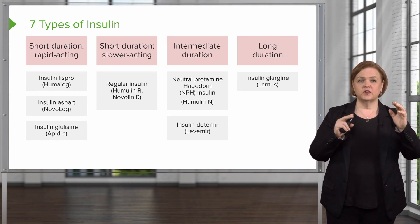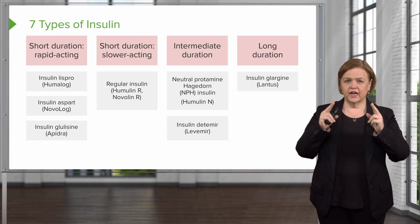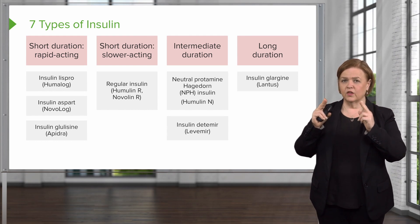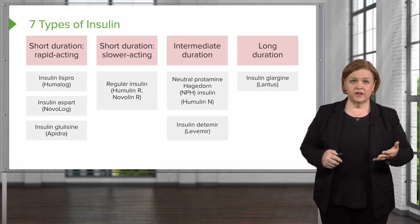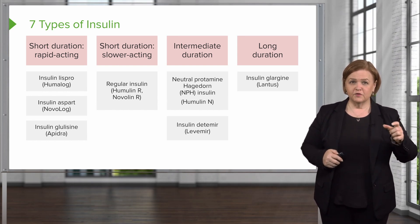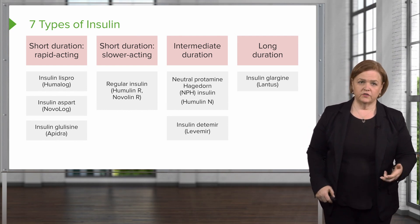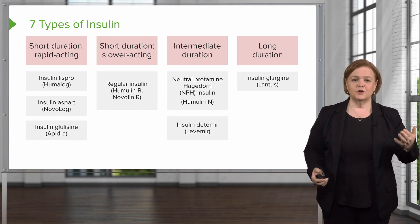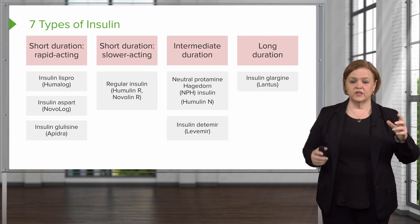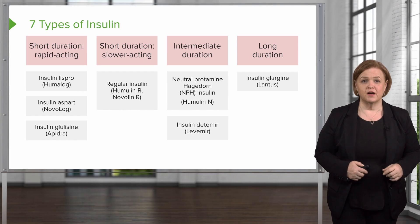Then you can break down short duration into rapid acting and slower acting. Make sure that's solid, then review the intermediate and long duration categories. This is how I recommend organizing the information about insulins in your brain — you honestly can't remember onset, peak, and duration for all seven individually; it's not going to stick. Do the work of memorizing this as chunked information and it'll stick with you much longer.